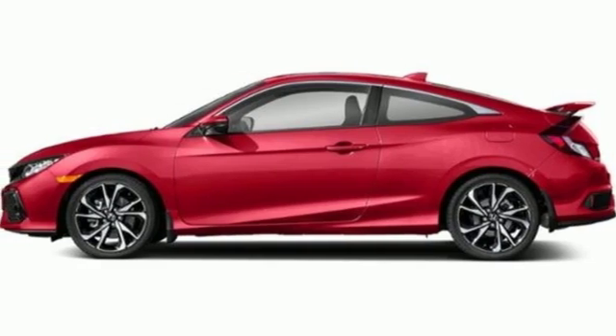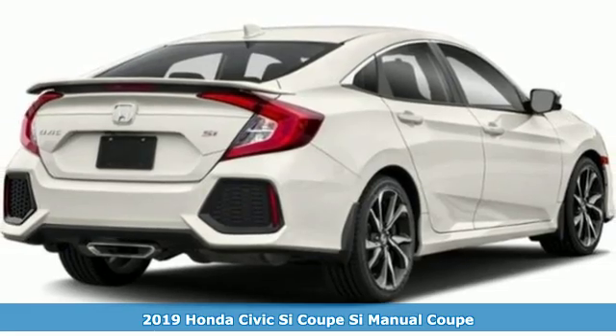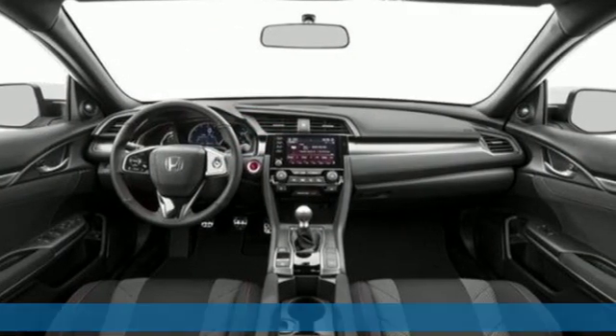Here's a new 2019 Honda Civic SI Coupe. The SI is the rebellious sibling of the Civic, untamed and itching to defy boundaries.